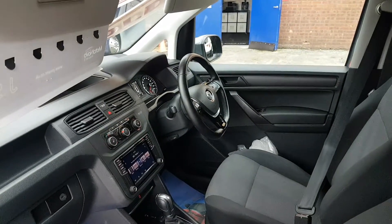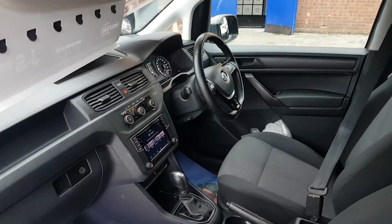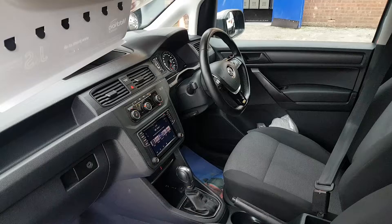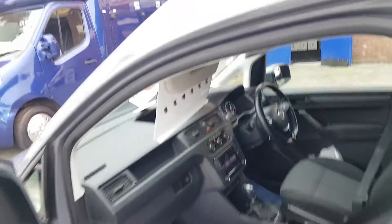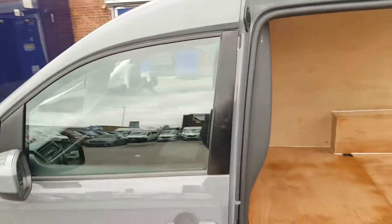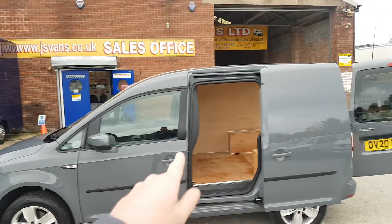Inside you've got a flat bottom multi-function steering wheel, electric mirrors, electric windows, cruise control, Bluetooth, park camera, sat nav, and a seven-speed automatic gearbox. Heated seats, air conditioning, and it's got the original over-mats as well. Color-coded bumpers, mirrors, and door handles.